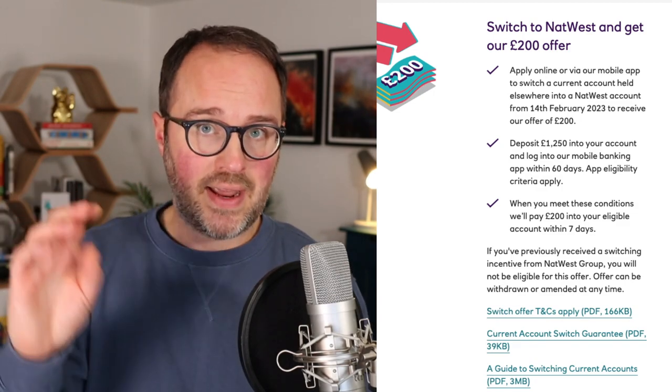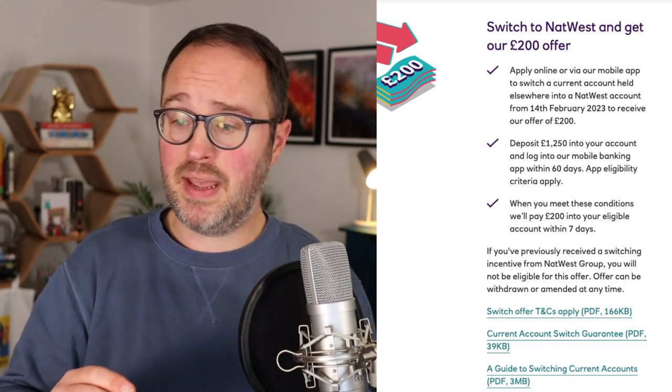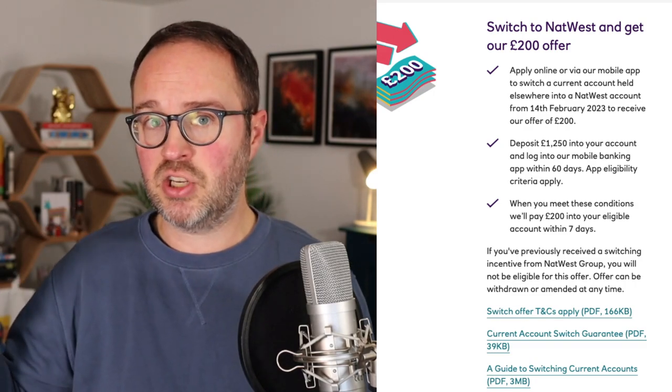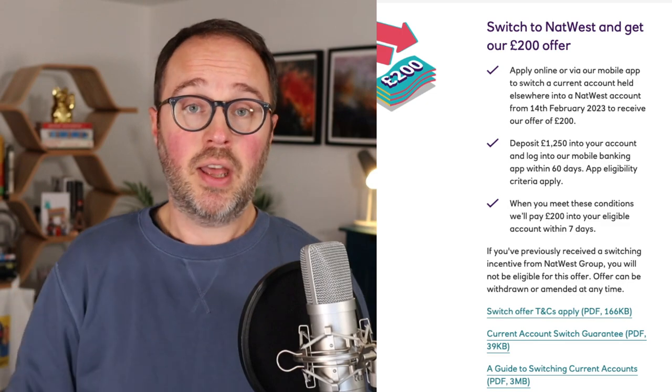The quickest you can complete the switch is seven working days, so nine or ten days minimum. Once the switch completes, you also need to pay in £1,250 within the first 60 days — that's from account opening if you're a new customer, or from the switch completing if you're an existing customer. It doesn't have to be in one go; it can be in smaller amounts, but within 60 days. You also need to log into online banking within that same period.